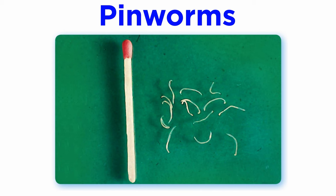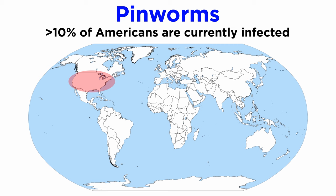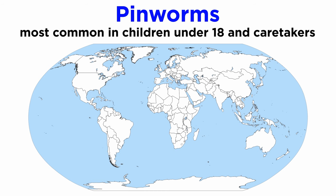Pinworms are one of the most common worm parasites in the world. Right now, at this very moment, at least one billion people are currently infected with pinworms. Likely, well over 10% of the U.S. population is currently infected, and some experts place that number much higher. However, they are most common in children under 18 and their caretakers.